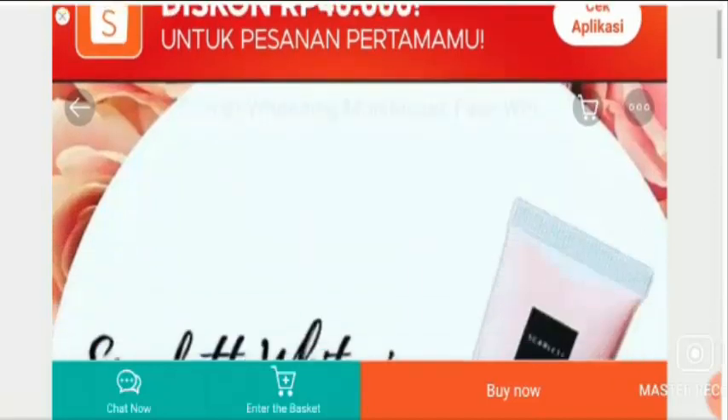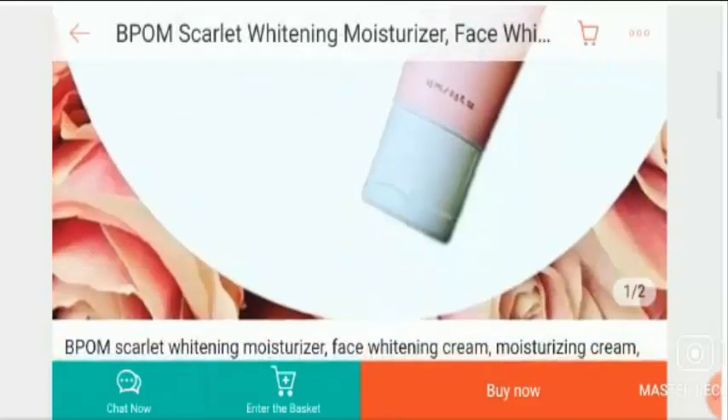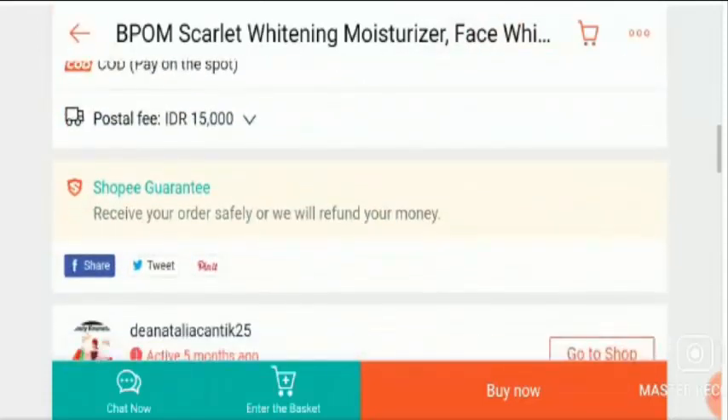Hello friends, welcome to all of you in this new video. Today I'm going to explain to you about Cream Scarlet Whitening Bee Pom reviews. In this video I'll help you know whether Cream Scarlet Whitening Bee Pom is a legit product or a scam.